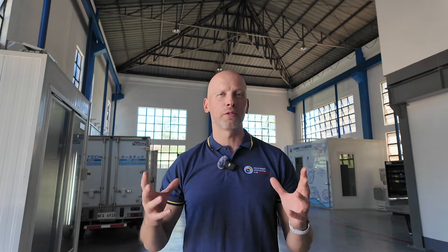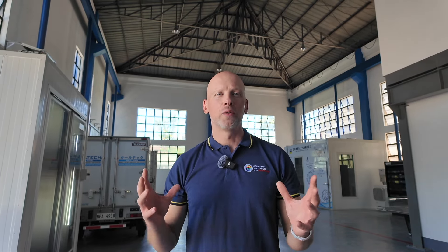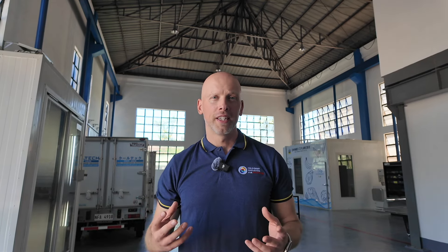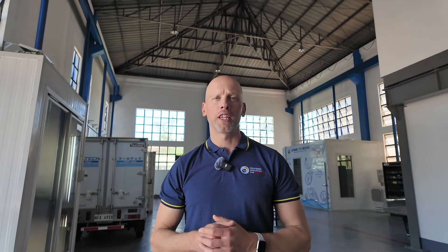Hello everyone! This is Jan from Atmosphere. Welcome again to the Cold Chain Innovation Hub in the Philippines. Over the last two years we have secured more than 30 contributions from the international community. Today we would like to give you an idea of what kind of technologies can be found here at the Hub, and we welcome everyone to come and experience these technologies and learn more.